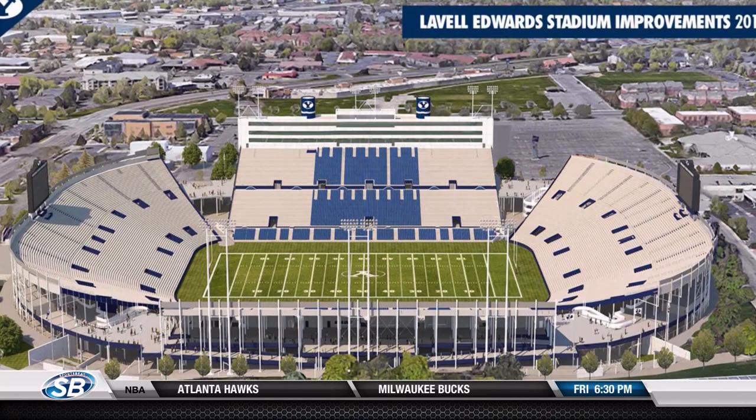So when we beat the Utes in August, fans will be able to roam the entire stadium. So it begins. Is that how that's set up? And we're seven months away. Should be nice.